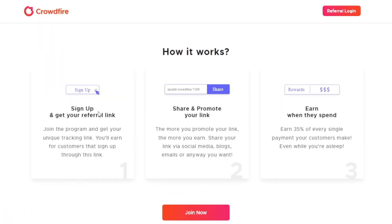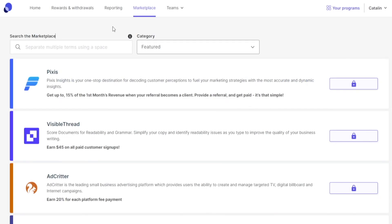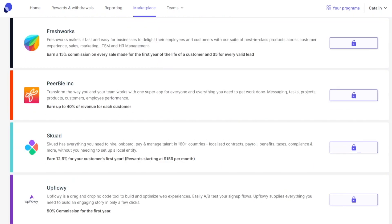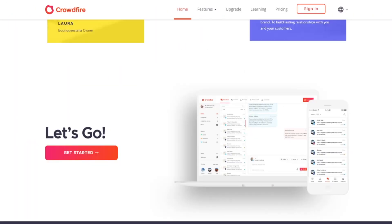This is a no-brainer and it's a beginner's guide. Here's how it works: you simply sign up and get your referral link, then share and promote your link, and earn when they spend. Alternatively, you can just search for it on partnerstack.com and grab your referral link from there — whichever one you want, it doesn't really matter.